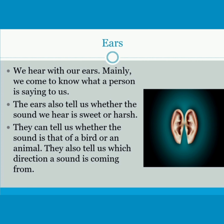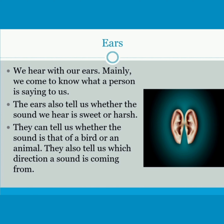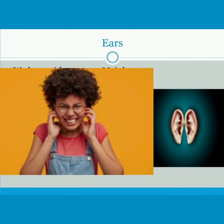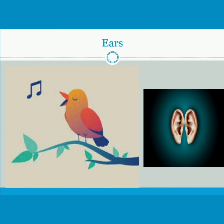Ears — we hear with our ears. Mainly, we come to know what a person is saying to us. The ears also tell us whether the sound we hear is sweet or harsh. They can tell us whether the sound is that of a bird or an animal.